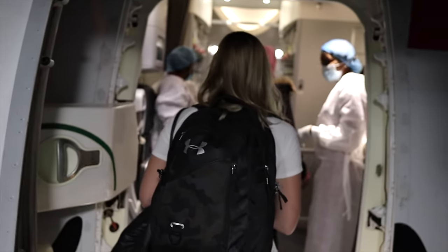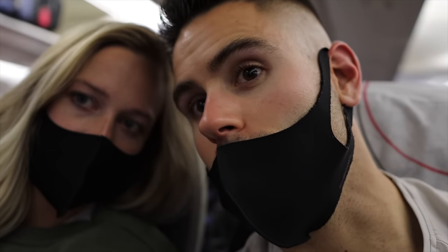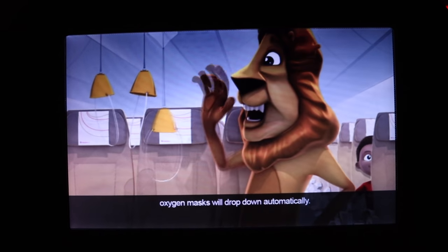Finally we are boarding! Best seats on the plane — we made it. I don't think I'll do a plane tour. I guess we're just gonna try to sleep. The original time was supposed to be 11:15 PM, then rescheduled to 2 AM — it is now 3:16 AM and we're finally moving.